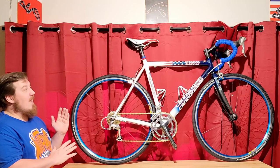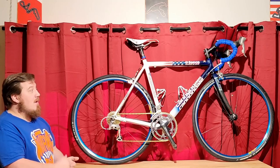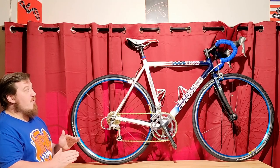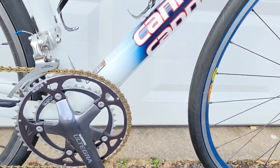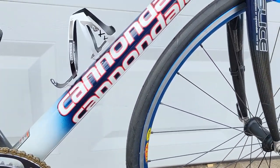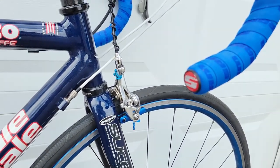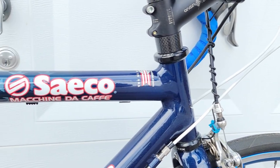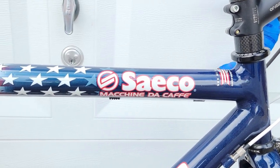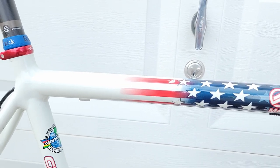I haven't made a ton of drivetrain changes yet because what it has is pretty good. I'm extremely pleased with where we're at. So let's get on to the frame. We have here a CAD4 Cannondale — one of my favorite bikes — because this is literally the blueprint of all of Cannondale's future success, all of their future go-fast, be-light mods. It really starts with this.